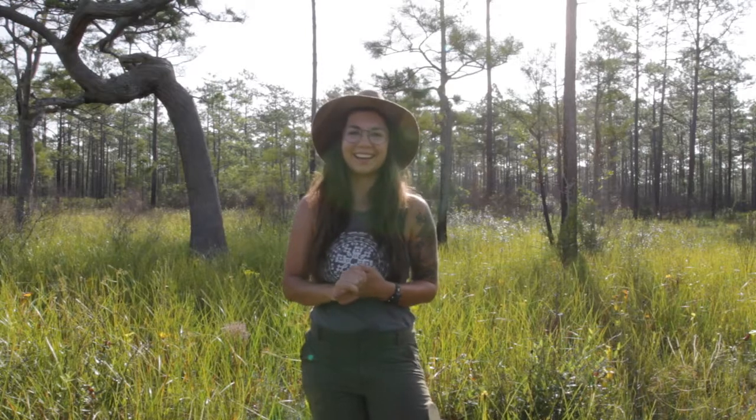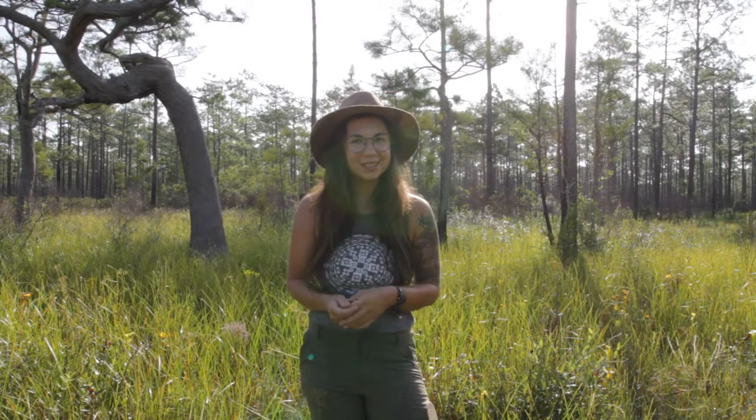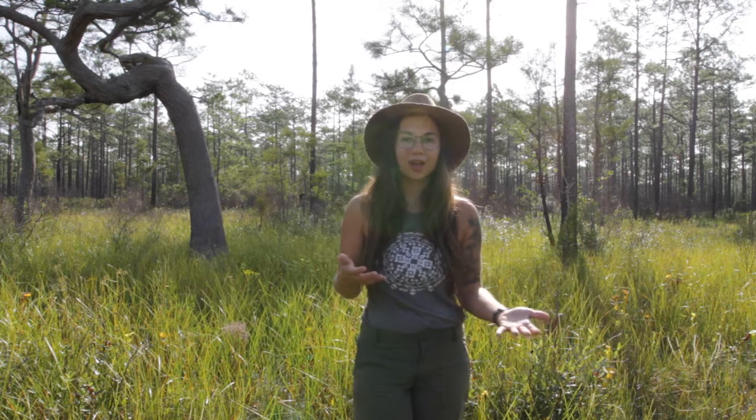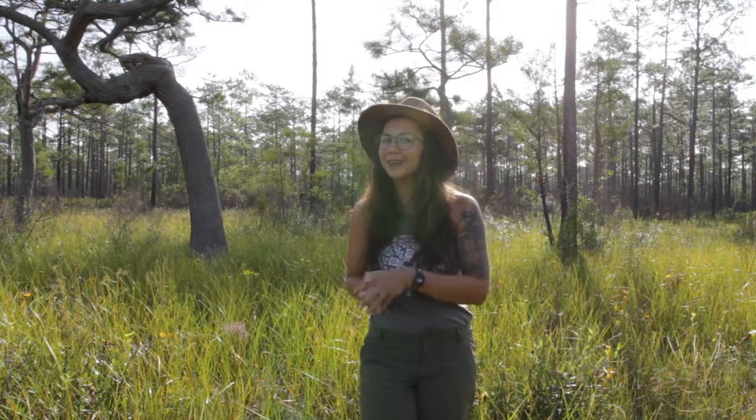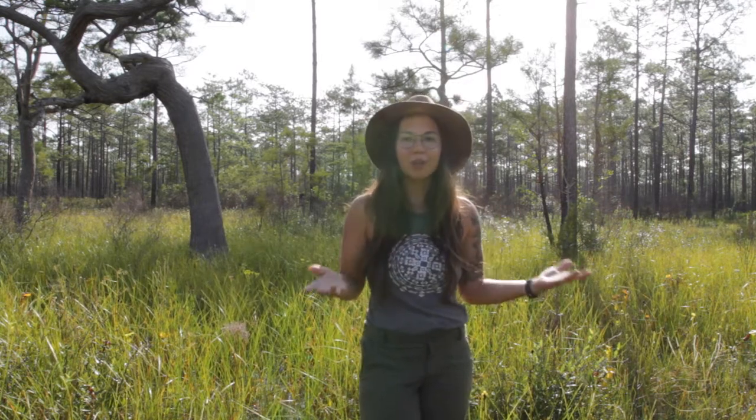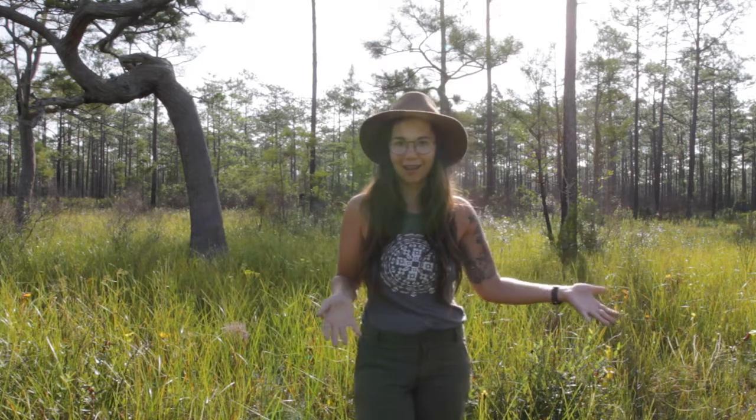Hi everyone, my name is Dani. I'm your ecology TA for this semester if you haven't met me yet. So normally during ecology lecture, we would bring in some sort of plant or animal to pass around so that you could get a hands-on idea of different ecological concepts. But since we're not in the classroom this semester, I figured this would be an amazing opportunity to bring you all some of the ecology that's happening all around Tallahassee.